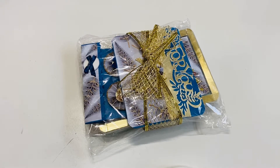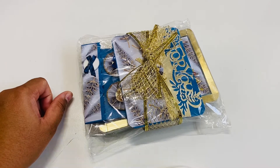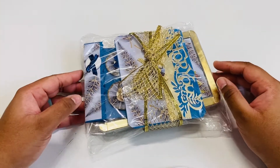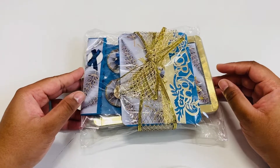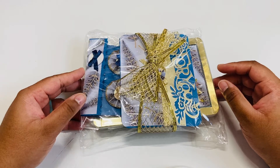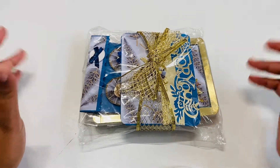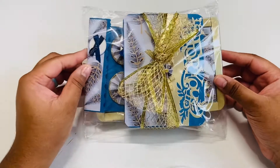Hi everyone, welcome to my channel! Today I have my first entry into my challenge giveaway. If you don't know I'm holding a challenge giveaway, click the icard up top and check out that video. It's super simple to enter — all you have to do is send an embellishment box, and the deadline to send that is March 31st — that is the postmark date.